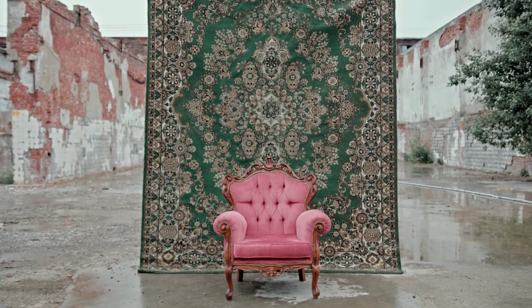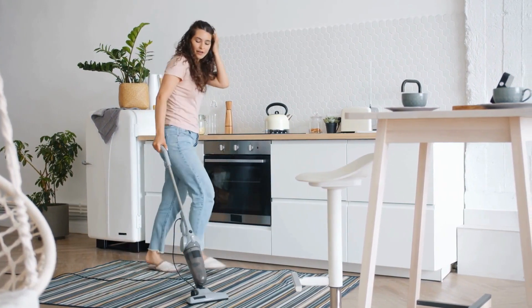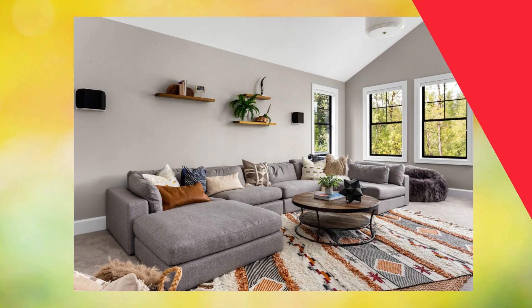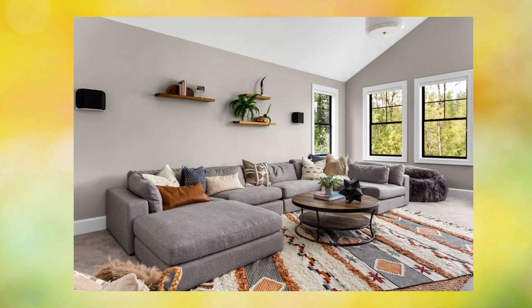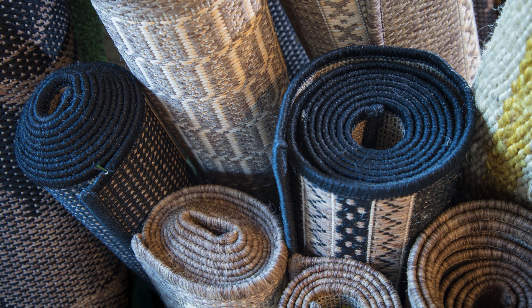In this video, we'll reveal the top three rugs specifically designed for the kitchen, which not only add a touch of style but also offer exceptional functionality. If you're ready to transform your culinary experience and elevate the look of your space, stay tuned. Let's explore together the smartest and most stylish options for kitchen rugs.